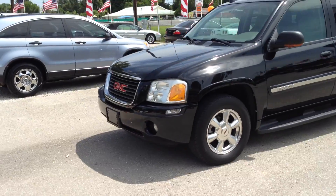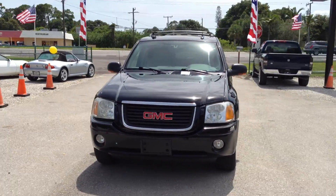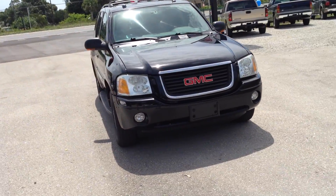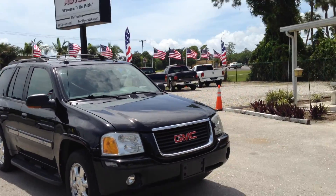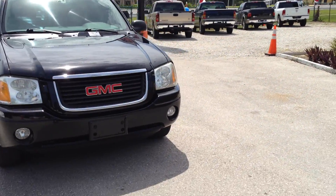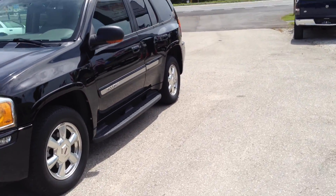2005 GMC Envoy. 4x4 — obviously, you can drive it in two-wheel drive or four-wheel drive. Leather, loaded. DVD, sunroof. Power everything. Heated seats. Fog lights. Clean, good-looking truck.